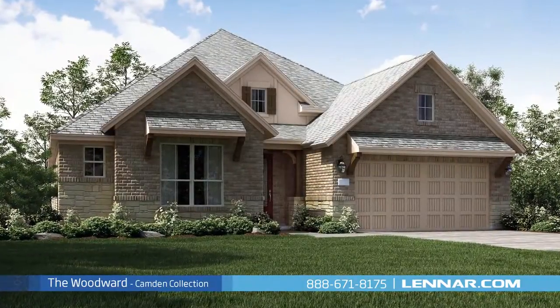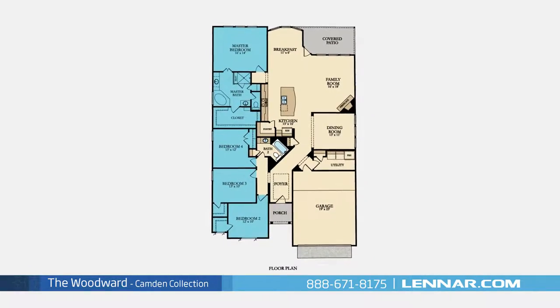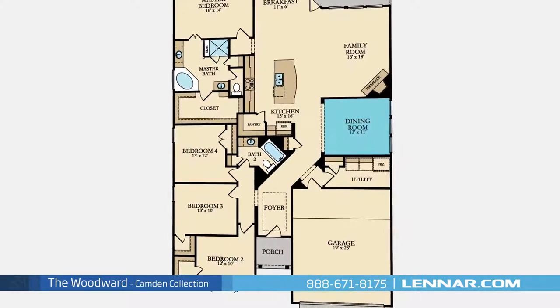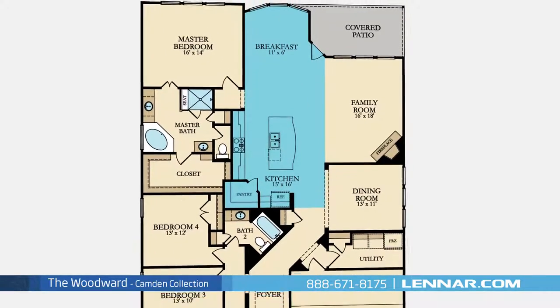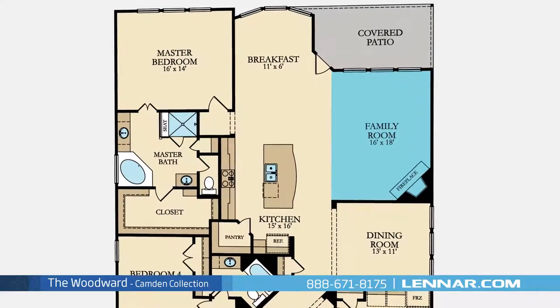Welcome to the Woodward Floor Plan. This beautiful one-story home includes four spacious bedrooms, two full bathrooms, an elegant dining room, a gourmet kitchen with granite center island, a walk-in pantry, and a breakfast area, and a generous family room with a corner fireplace.